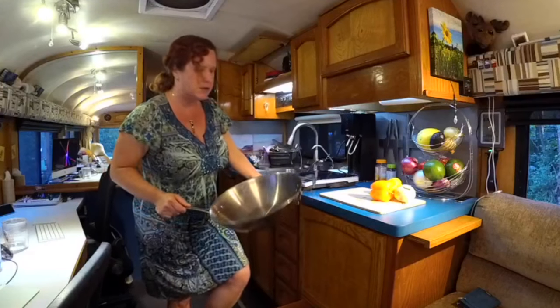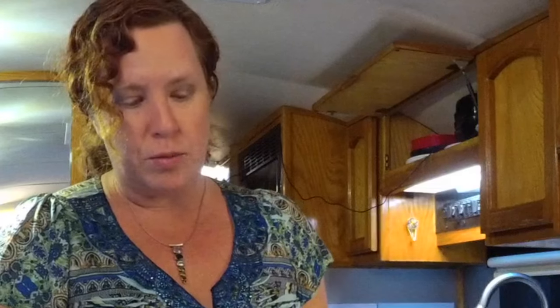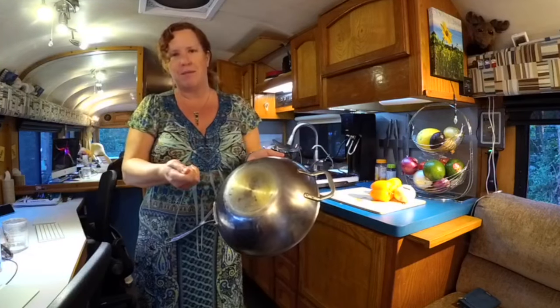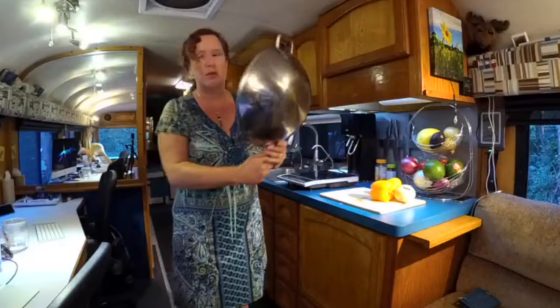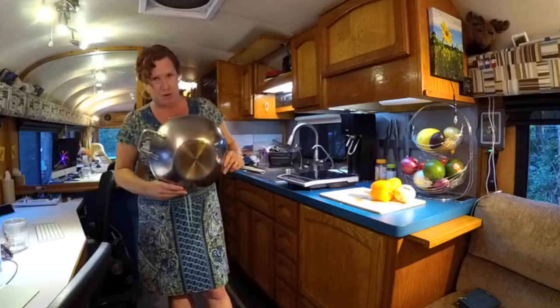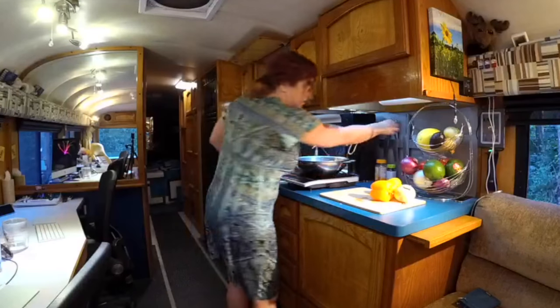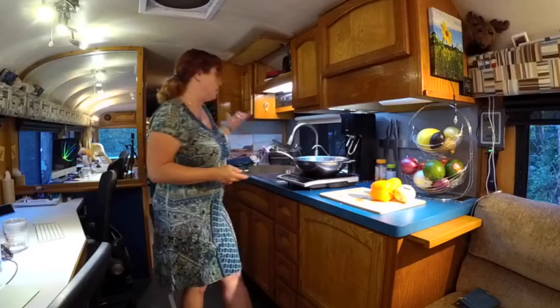With the induction hob, you want to use metal cookware — most Teflon-coated things and aluminum won't work. What we do is take our iPad case cover to a store when picking out new gear — if it sticks to the bottom, we know it's going to work with the induction hob. You really don't need special induction-specific cookware, just as long as it's magnetic. Just take a magnet with you when you're shopping.